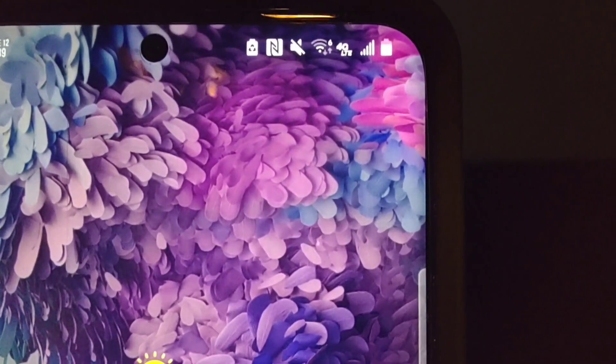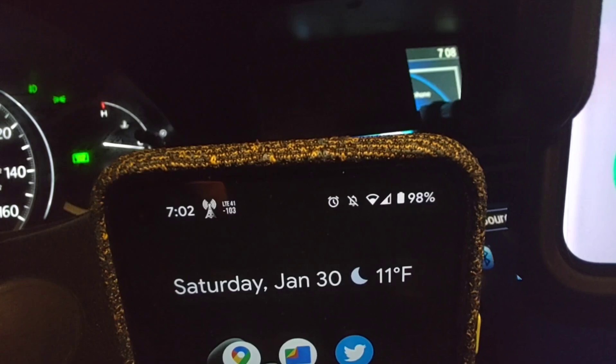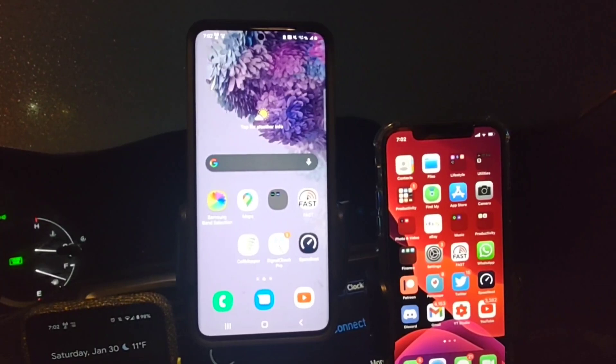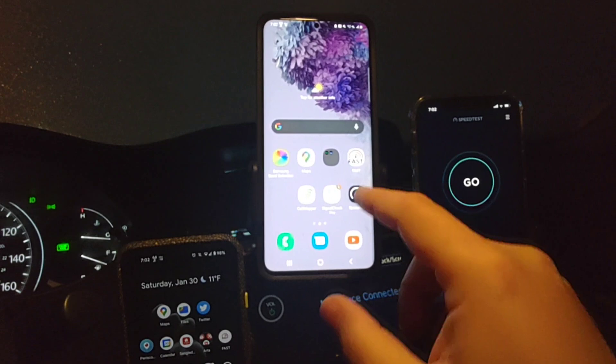We've got about a two-bar signal out of three on one device, and two out of four on another. This one here is about two out of three. So this is the Google Pixel 5, this is the Samsung Galaxy S20 Plus, and this is the iPhone 12. They're all picking it up with a decent signal — not great, but definitely picking it up. Let's go ahead and speed test each of these.